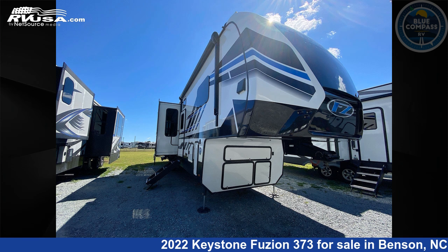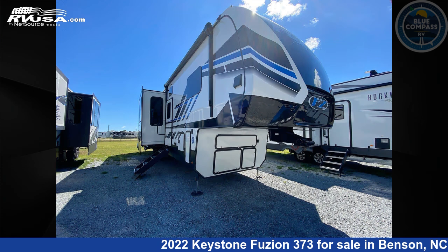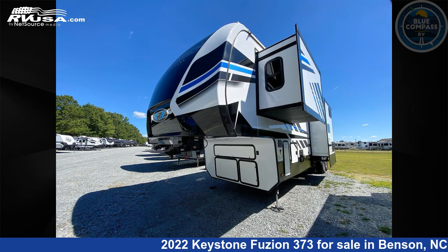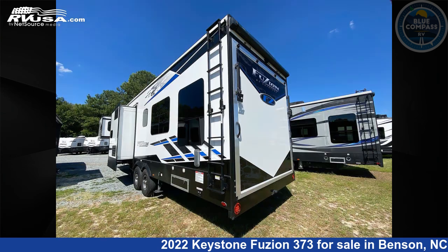This 2022 Keystone Fusion 373 is a fifth-wheel RV. It is located in Benson, North Carolina, 27504 and is offered for sale by Blue Compass RV South Raleigh. Click the link in the video description to visit RVUSA.com and see more photos as well as the current price.